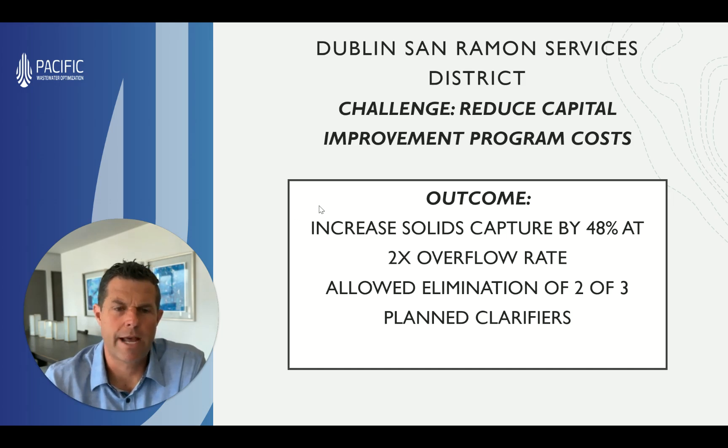This is a plant in Northern California. I think this case study would be really important for those of you dealing with growth in your community and needing to expand your plant. Maybe the cost of your capital program is rising, and you're looking for ways to make the most of your existing plant. This technology provided an extraordinary outcome for the district.